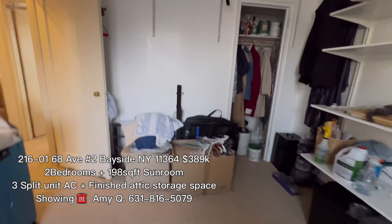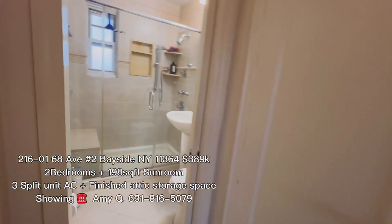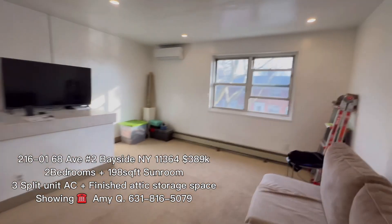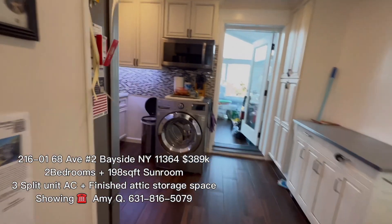If you're interested, call MEQ at 631-816-5079. Thank you so much. Have a great day. This is 216-01, 68th Avenue, second floor.